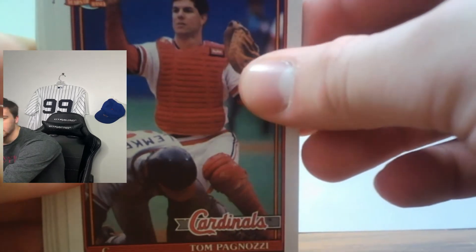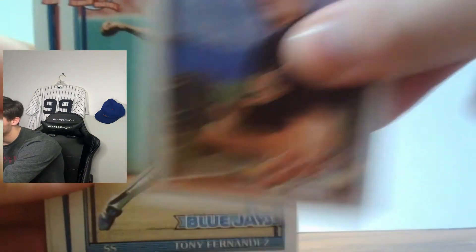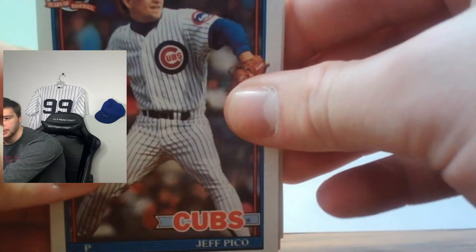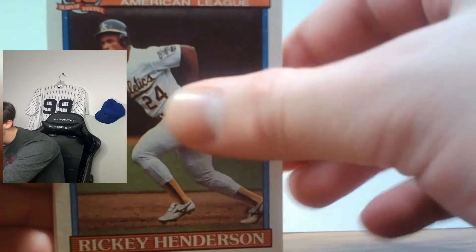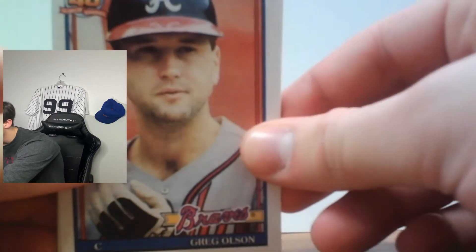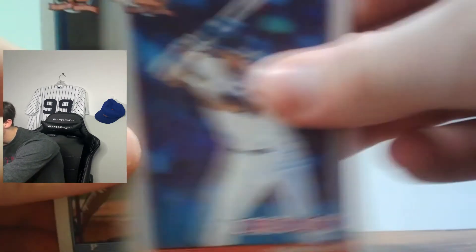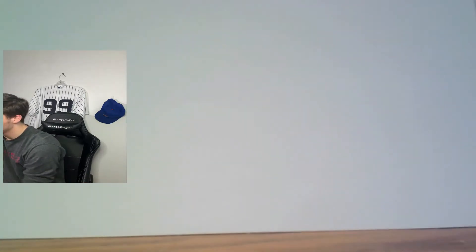Continuing through the first wax pack: Tom Pagnozzi, Bob Malaki, Tony Fernandez — very well-known Blue Jays legend — Jeff Pico, Chris Gwynn, Rickey Henderson — All-Star, American League, Oakland legend — Greg Olson, Jesse Orosco, Luis Rivera, and last but not least Storm Davis. That's our first wax pack.